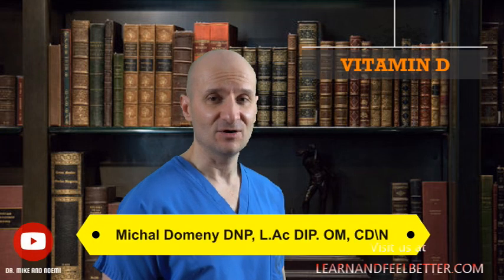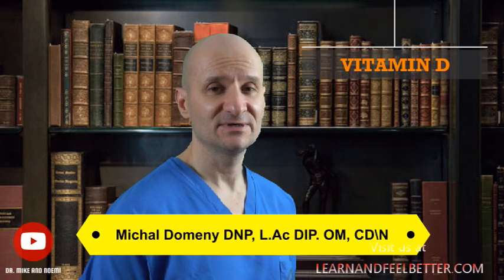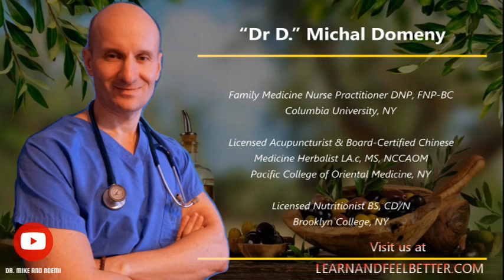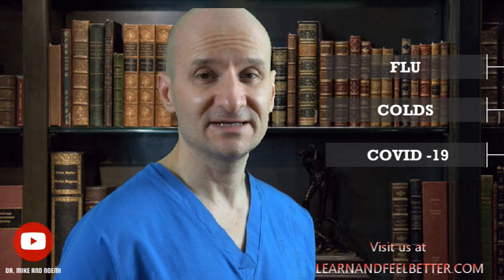Do you find yourself getting sick often? Did you know that vitamin deficiency may be the cause? This video discusses the crucial role that vitamin D plays in supporting our immune system and how it can prevent illnesses such as flu, colds, COVID-19, and even more serious autoimmune disorders.